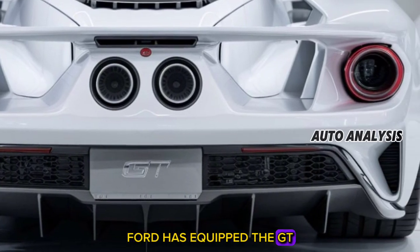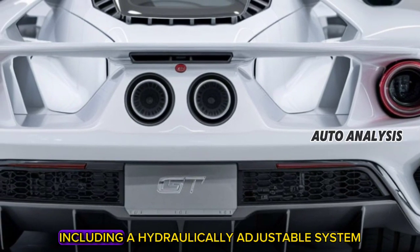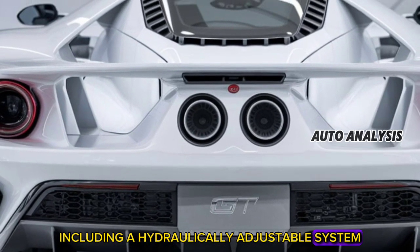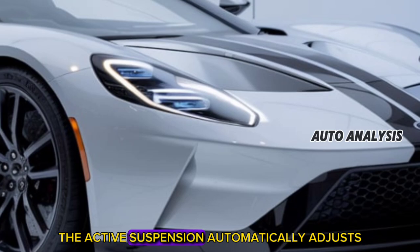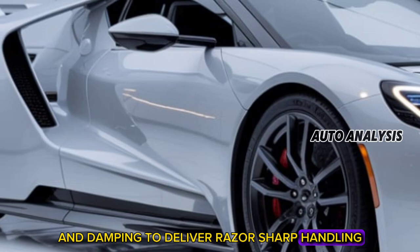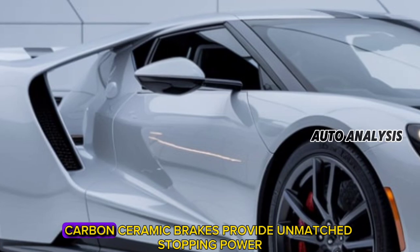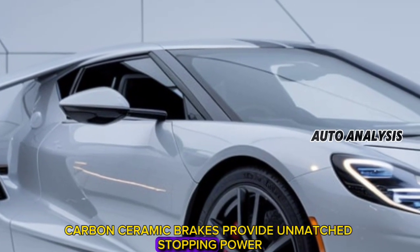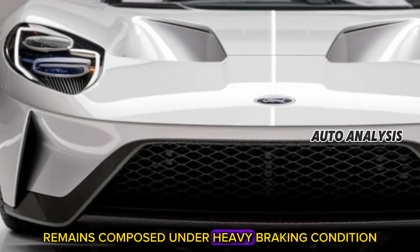Ford has equipped the GT with cutting-edge suspension technology, including a hydraulically adjustable system that allows the driver to switch between road and track settings. The active suspension automatically adjusts ride height and damping to deliver razor-sharp handling and unparalleled cornering stability. Brembo carbon ceramic brakes provide unmatched stopping power, ensuring the GT remains composed under heavy braking conditions.